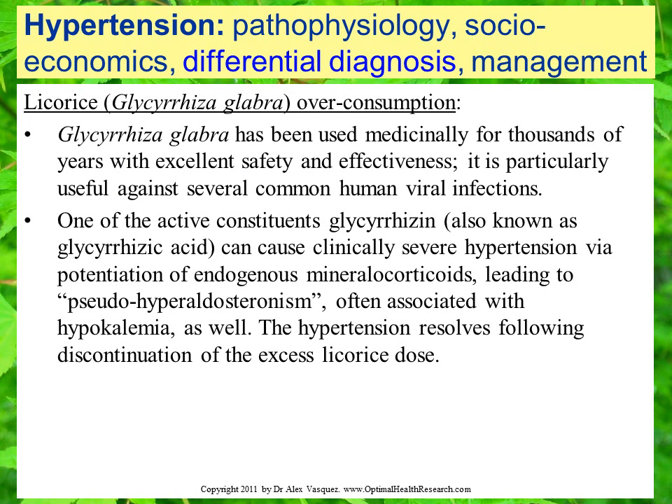Patients can also develop a hypertensive syndrome by over-consuming licorice, the botanical medicine Glycyrrhiza glabra. Glycyrrhiza has been safely used for thousands of years — I use it clinically as an antiviral treatment. One of the active constituents of licorice, glycyrrhizin or glycyrrhizinic acid, can cause clinically severe hypertension via potentiation of endogenous mineralocorticoids, leading to a syndrome referred to as pseudo-hyperaldosteronism. Often these patients not only have hypertension but also have hypokalemia, and this condition completely resolves within a few days of discontinuing the licorice.